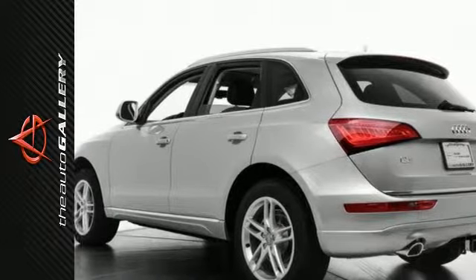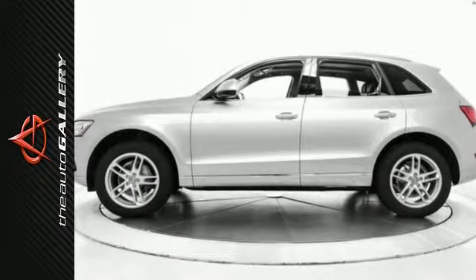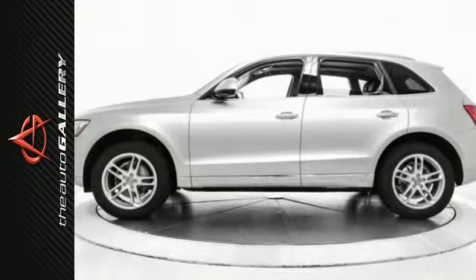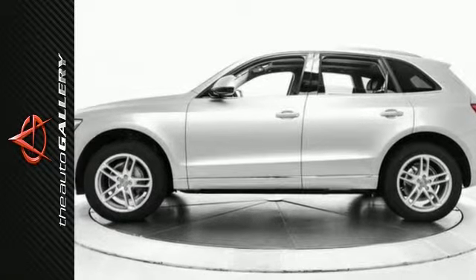In addition to this Audi Q5 Premium Plus, we have 27 other Q5s like this in stock at Audi Woodland Hills, located at 21301 Ventura Boulevard, Woodland Hills, California.